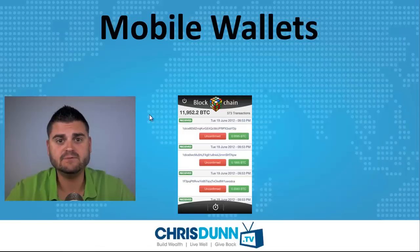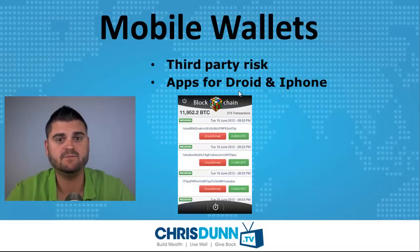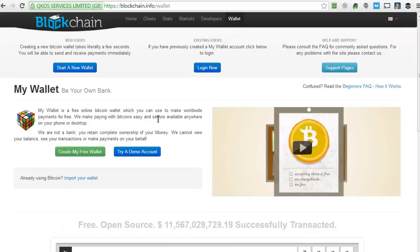The third option is using a mobile wallet. There is third-party risk here as well. These are apps for Droid or iPhone, and this is just a snapshot of what it could look like. If we go back to blockchain.info and scroll down, you'll notice they have some info on their mobile apps. I encourage you to read through all of this and educate yourself on the information on these websites because it's really good stuff.